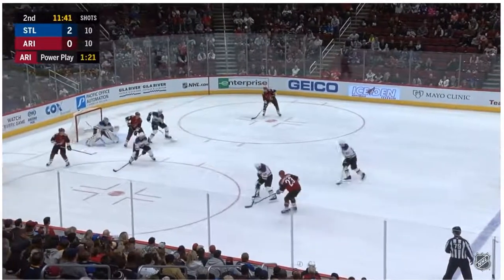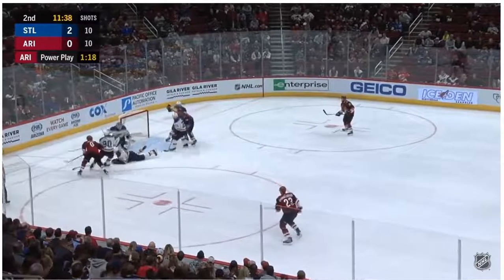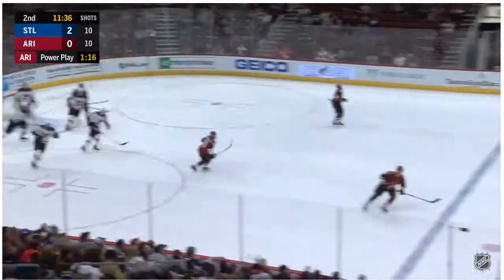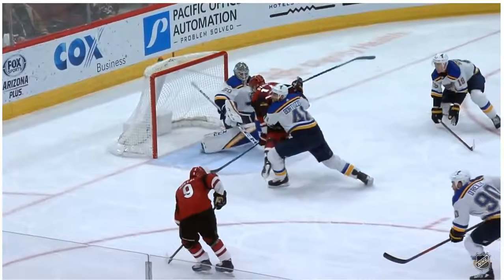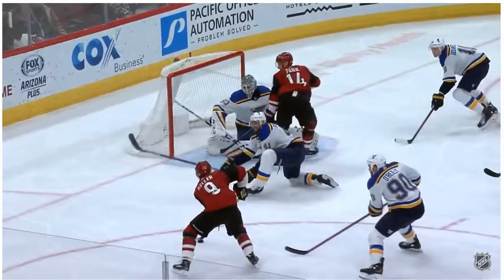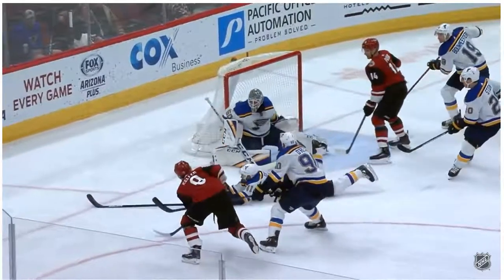You'll see the shot come soon — right away they're automatically on it. They eliminate any second chances, looking desperate, lifting sticks, moving bodies away from the front of the net, and clearing the puck quickly.